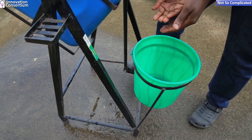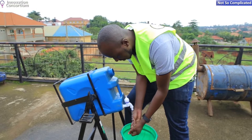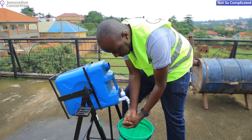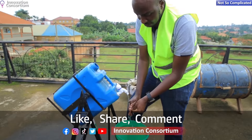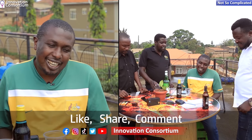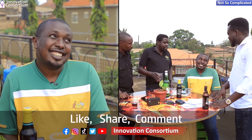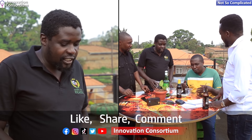How does it differ from normal taps? With the usual ones you have to use your hand to turn it on and turn it off. With this one you simply step — it flows. You release — it stops. There's no touching except stepping. You step once and it flows.